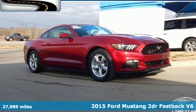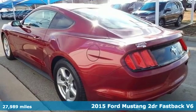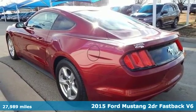It's a 2015 Ford Mustang. This is the legendary head-turning, heart-pounding machine you want.